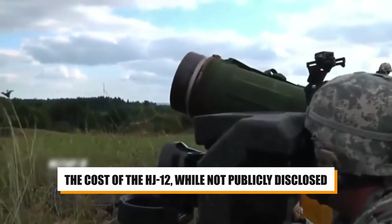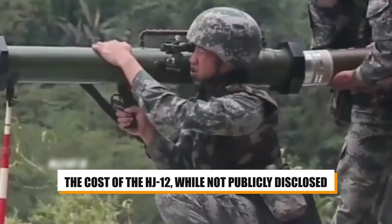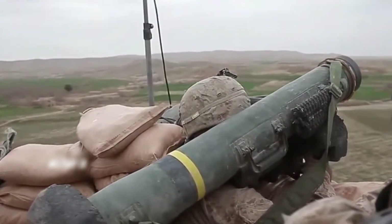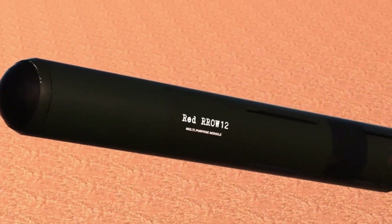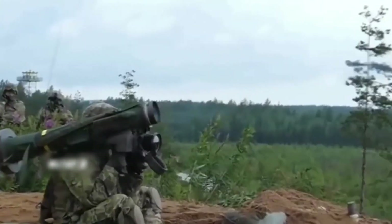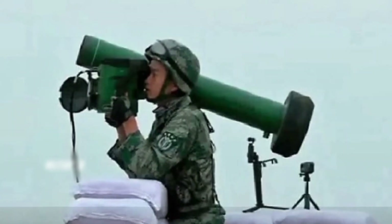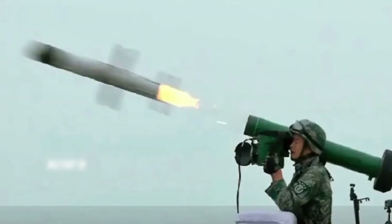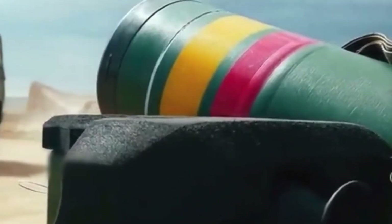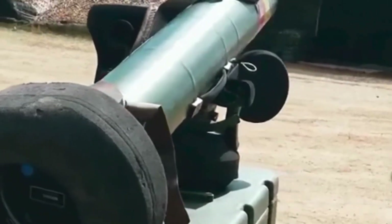The cost of the HJ-12, while not publicly disclosed, is speculated to be relatively high, reflecting its advanced technology and capabilities. Despite this, the missile has seen export success, indicating its competitiveness in the global arms market. The HJ-12's introduction has undoubtedly bolstered the anti-tank capabilities of the Chinese military and represents a significant step forward in China's indigenous weapons development program.